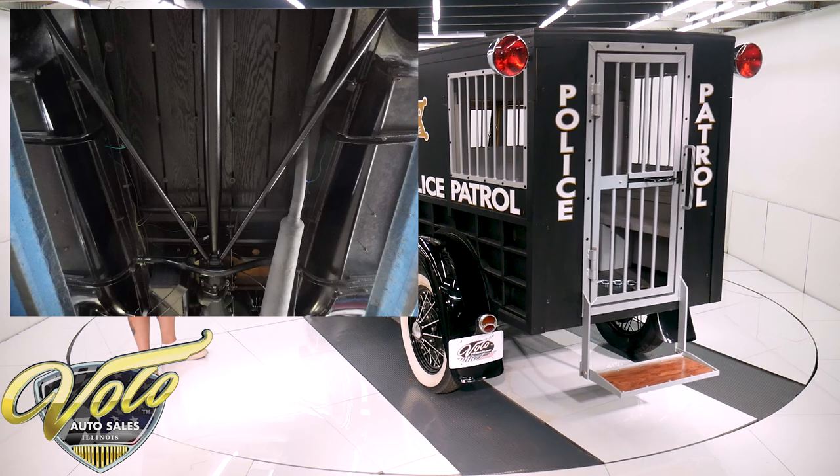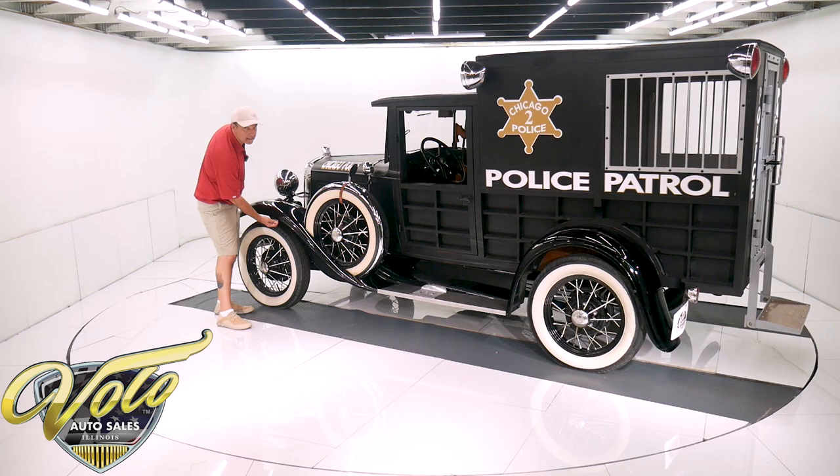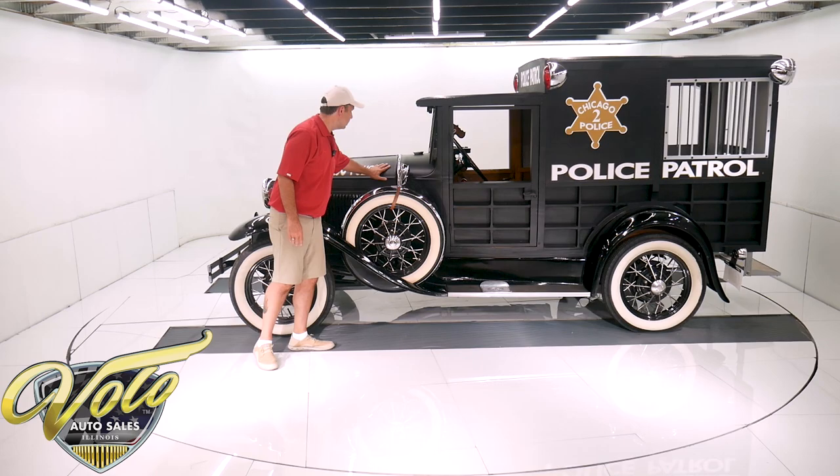It has the correct exhaust system. Now the body — these are actual real fenders. Something he taught me: you feel the edges. If it's got bumpy edges, they're real Model A fenders. The reproductions are smooth. So all four fenders are original 1931s. That's the original steel hood metal cowl.